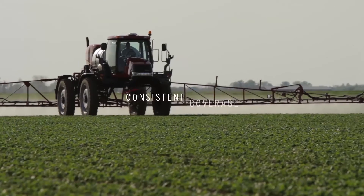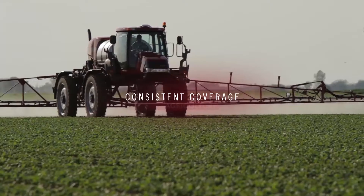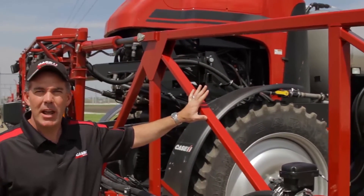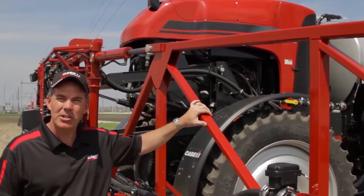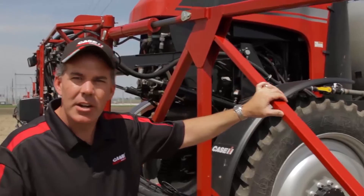One of the drivers that really affects quality of application is consistent coverage, even when conditions don't necessarily work in our favor. One of the biggest things we look at is strength and durability in the spray boom, and that is really driven by field experience, solid engineering, and feedback from our customers.